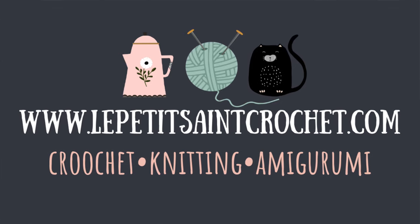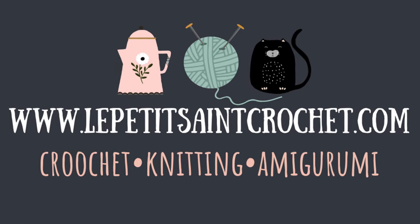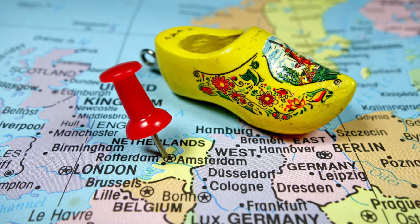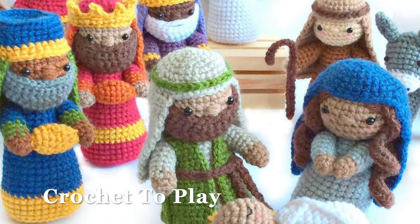Hi everybody, I'm Elise from the blog lepetitestcrochet.com and today we're going to be talking about several different things that include hand-dyed yarn for handmade toys, crafty gifts all the way from Holland, and last but not least a brand new crochet along from Crochet to Play — her nativity crochet along that I'm going to really try to participate in. And there is Olive right here. Let's go ahead and get started!